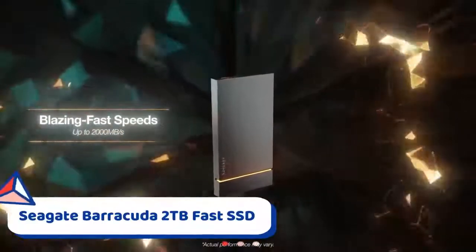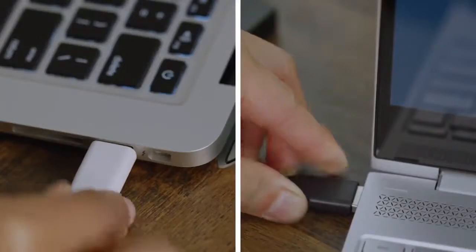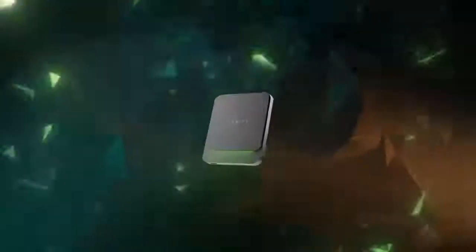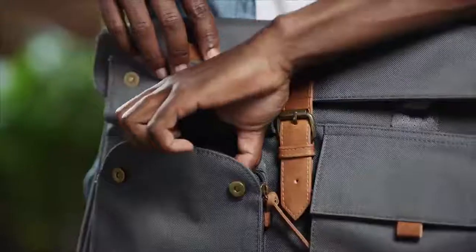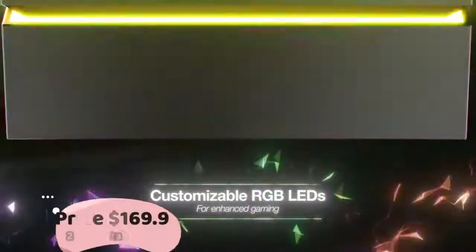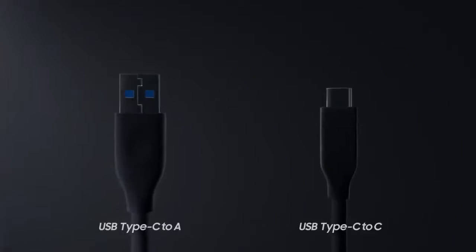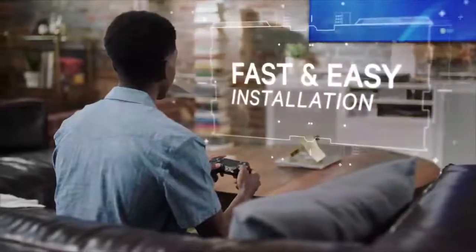Number 6: Seagate Barracuda Fast SSD. The Barracuda can store loads of photos, files, and videos with up to 2TB of space. Connect to a Mac laptop, mini PC, or desktop using the reversible USB-C cable. The included backup software accommodates a huge volume of videos, files, photos, and data. Install and boot games faster with SSD speeds of up to 540 megabytes per second. The item is sleek and compact, coming with both a USB-C and USB-A cable — no external power supply needed.